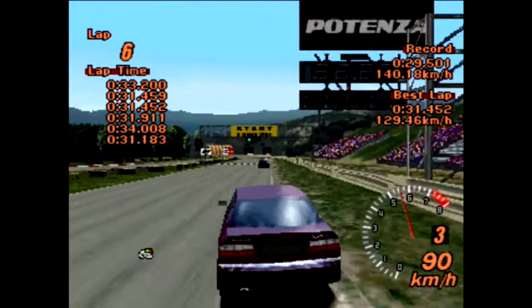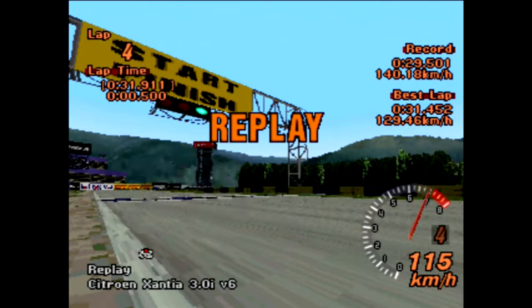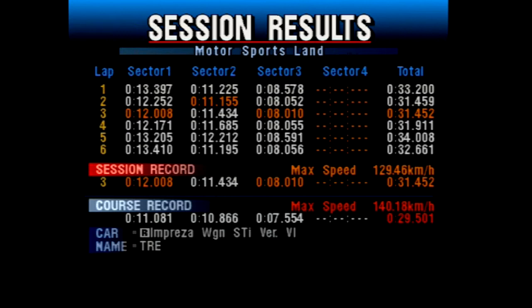A 31.452 is going to be the time for the Xantia — unfortunate really, because this does feel like it could be quicker. Looking at the lap breakdown, it all seems to have come together on that third lap. 31.452 is going to put it into 92nd place. It goes in between a Toyota Aristo 3.0L V and the Tomikyra ZZS. It's a little bit quicker than the Alfa Romeo 156 that I mentioned. The Nissan Primera and Honda Prelude are quicker than it, interestingly enough. A rather interesting car, certainly if nothing else.